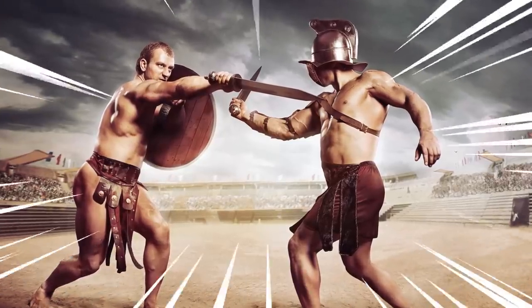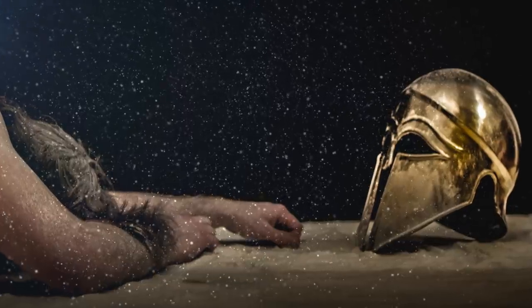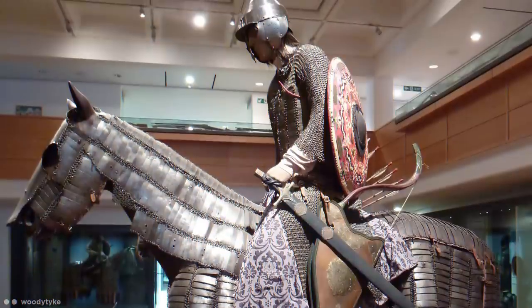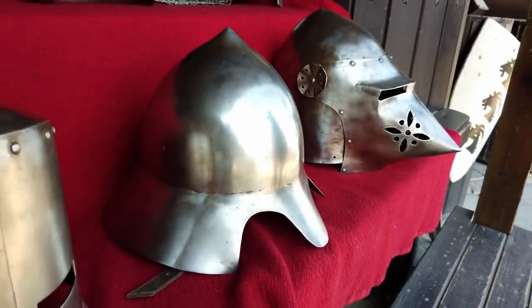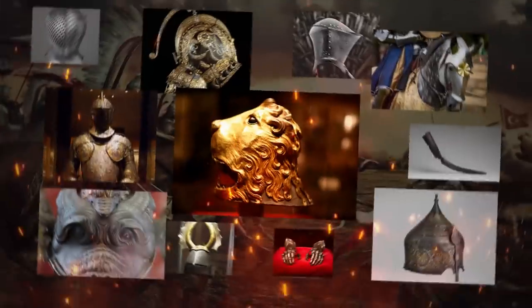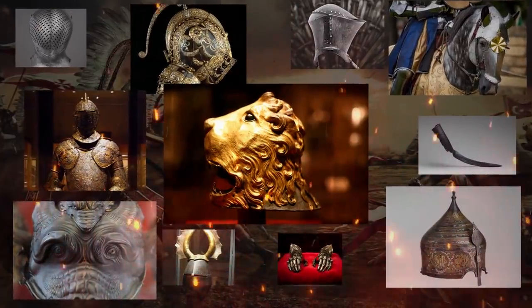Fighting has always been about more than just who has the bigger sword. After all, the poorest tactics never consider their own defense. Armor has evolved through the centuries, from basic coverings to protect an army's infantry, to astounding feats of design made to win wars of combat and politics. Here are some examples of ridiculously badass armor and why it exists.